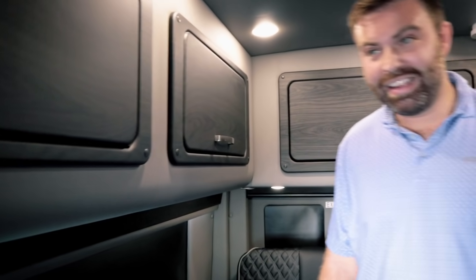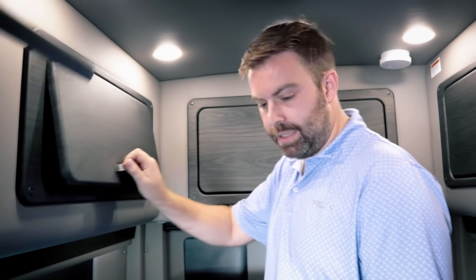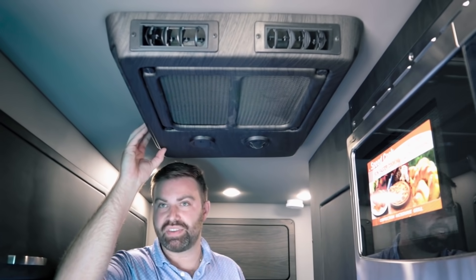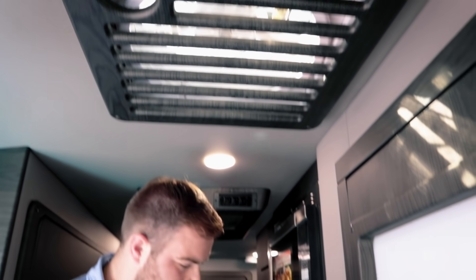The overhead storage cabinets are pass-through all the way — great for storing long items. The wood finish is a satin finish, which is an upgraded option; standard polished is also available, but satin takes an extra step in their process. The AC unit uses the stock plastic shrouding from Ford but it's been dipped to match the rest of the vehicle. There's a MaxxAir fan above with a remote. There's also a bathroom light switch on the outside of the bathroom — a small but very convenient touch.